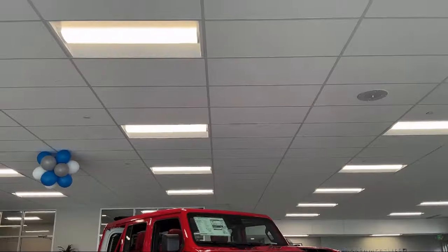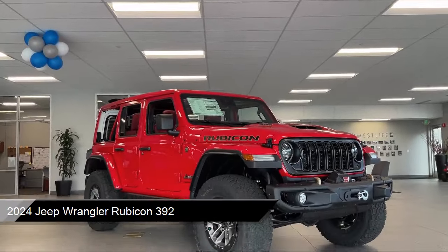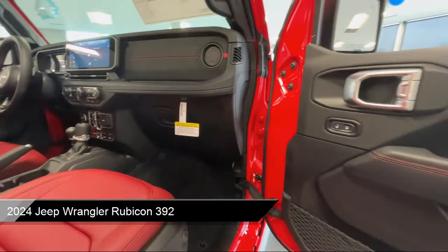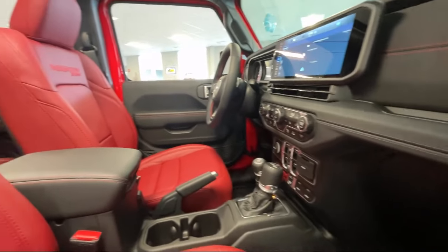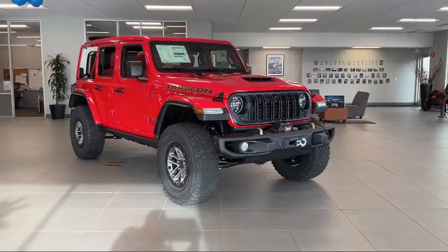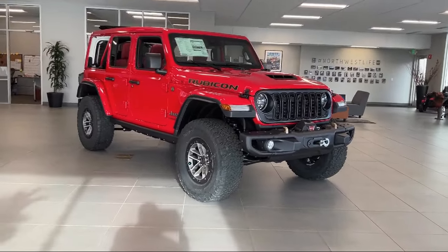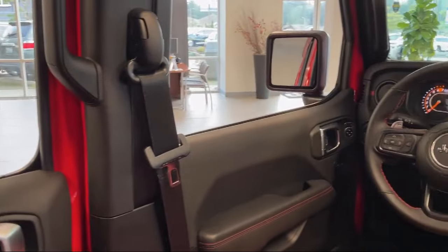It comes equipped with navigation, garage door transmitter, leather steering wheel with auto tilt-away, AM-FM Sirius XM radio, Parkview rear backup camera, convertible hardtop, keyless entry, Apple CarPlay and Android Auto, steering wheel controls, electronic stability control, and much more.